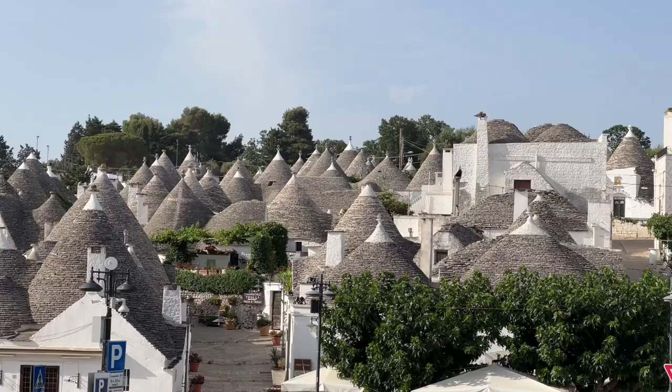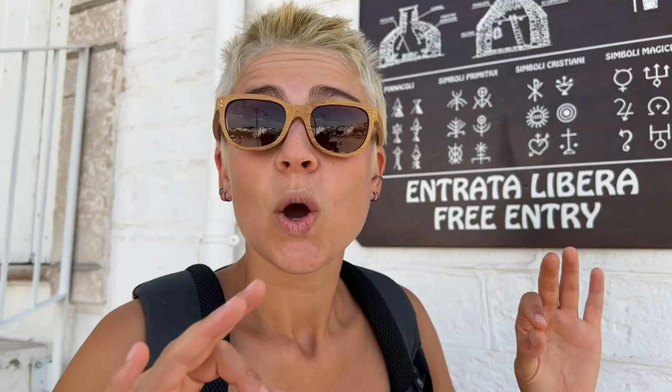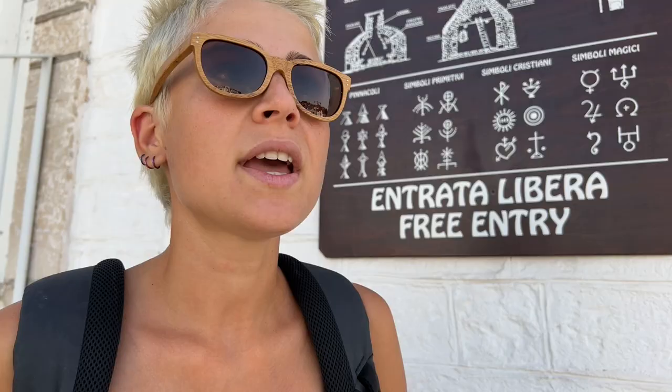But you're probably wondering: why do the trulli have this peculiar shape? The roof of the trulli has a conic shape and this shape keeps the temperature inside cool in summer and warm in winter. We found a super informative sign that explained to us why the trulli have different shapes on the top of their roofs, and we also saw many signs on the roofs — each of them have different meanings. Some belong to the primitive era, some are Christianity symbols, and some are magic symbols.